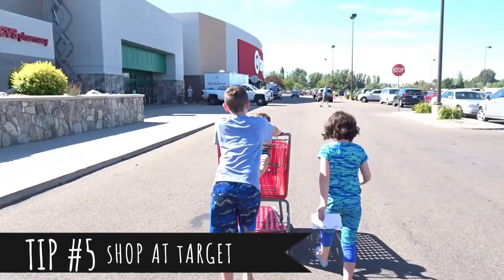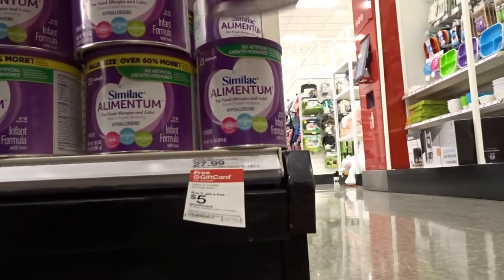My last tip, number five, is to buy your formula at Target. Target seems to do a lot of promotions for their baby products. Right now they actually have a promotion where if you buy two cans of Alimentum, you get a $5 gift card to use on your next purchase. This may not seem like a lot, but if you add in those coupons that you're getting as well, it can add up. They oftentimes do — if you buy $75 worth of baby products, you get $20 or $15 back, or if you buy $100, you get $20 back on a gift card you can use the next time. It's well worth it to go to Target because you're not going to get that promotion anywhere else.